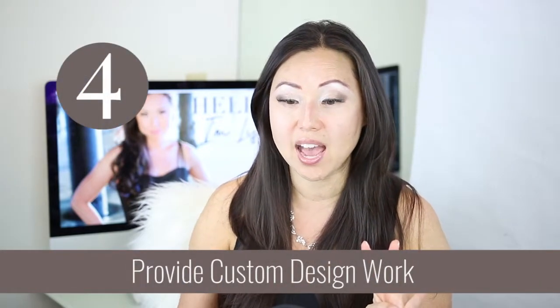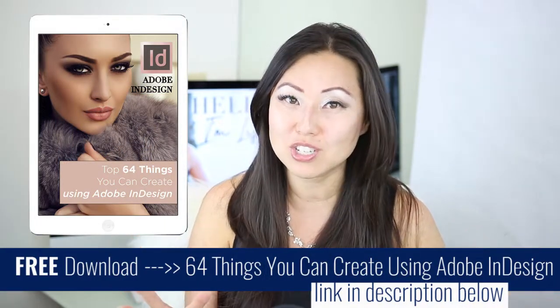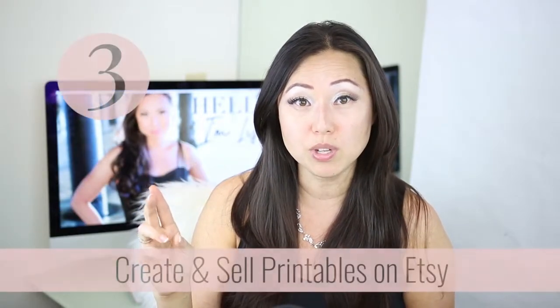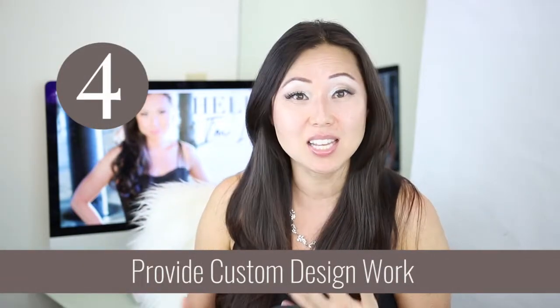The fourth way, which is very much related, is that you can do custom work. You can hang a shingle out on the internet and say you specialize in creating business cards, logos, magazines, cookbooks, e-books — all those things you can do for people. I have a list called the top 64 things you can create using Adobe InDesign. I'd go through that for both printables and custom work, start seeing what things you like making, test it out, make a couple of things, and put that up as your portfolio on Upwork, your website, or wherever you think you'll gain attention.